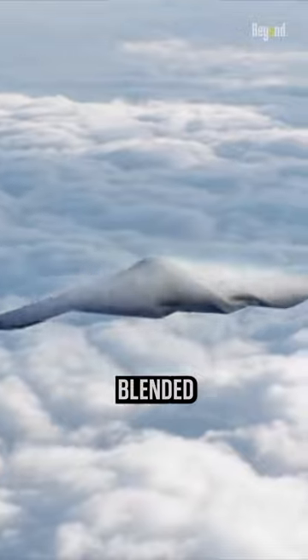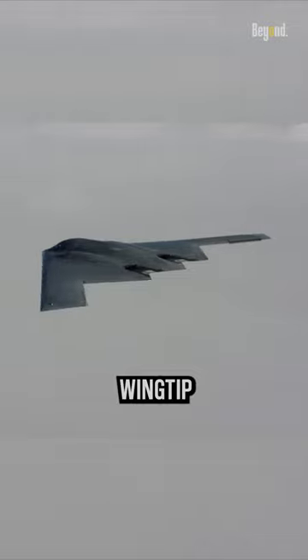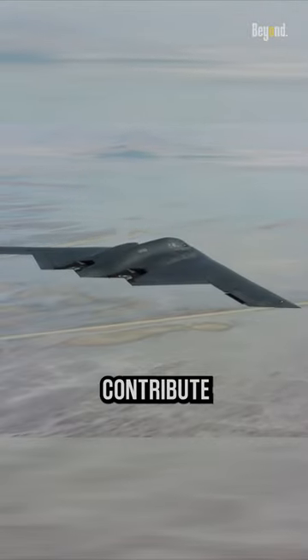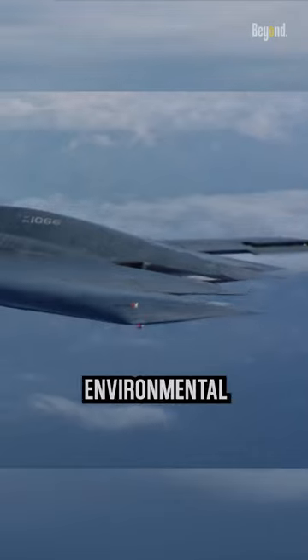Another advantage is the blended wing design can help reduce noise levels, especially in terms of noise generated by wingtip vortices. This can contribute to a quieter flying experience for passengers and a reduced environmental impact.